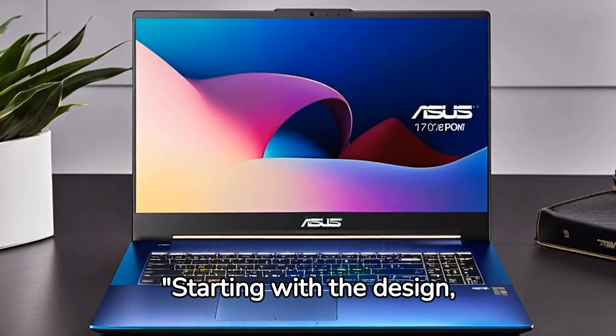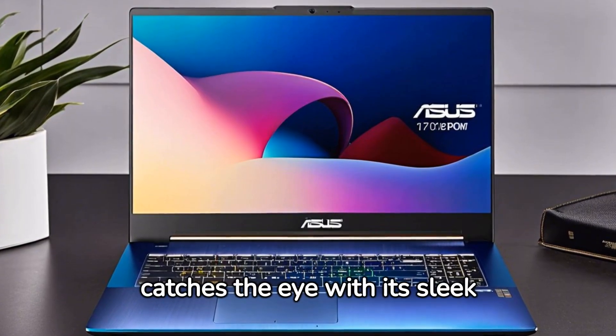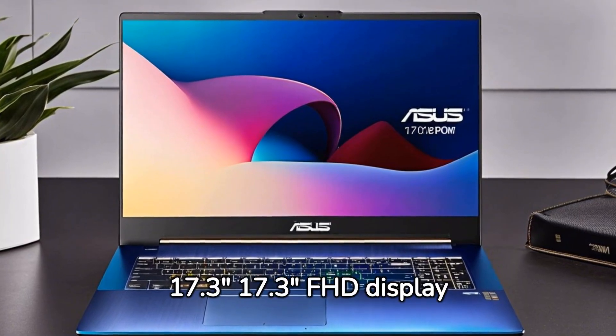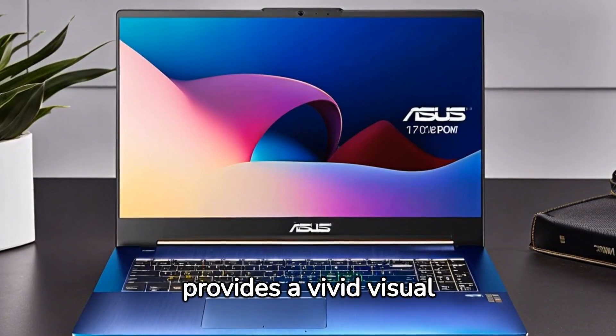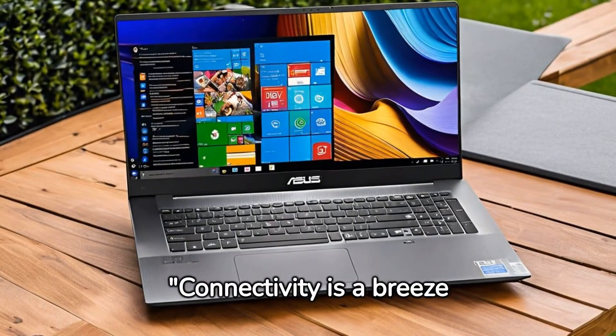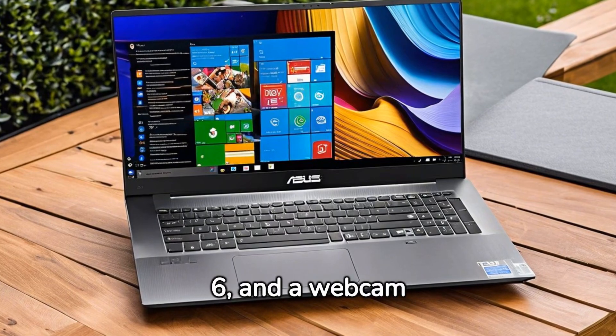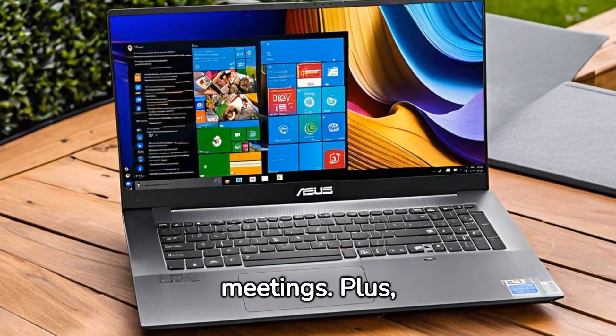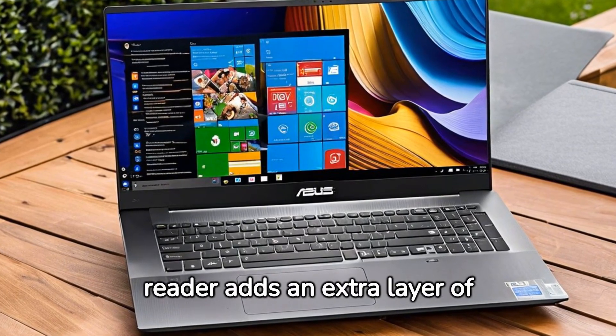Starting with the design, the ASUS VivoBook catches the eye with its sleek silver finish. The 17.3-inch FHD display provides a vivid visual experience, perfect for work or entertainment. Connectivity is a breeze with HDMI, Wi-Fi 6, and a webcam for seamless virtual meetings. Plus, the inclusion of a fingerprint reader adds an extra layer of security.